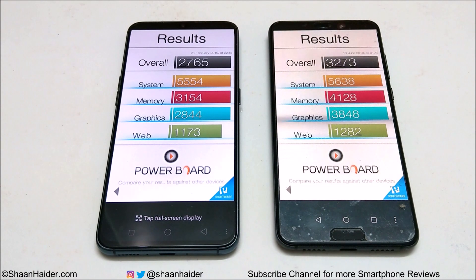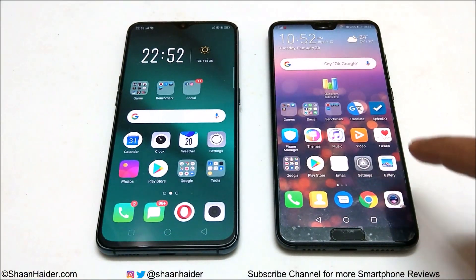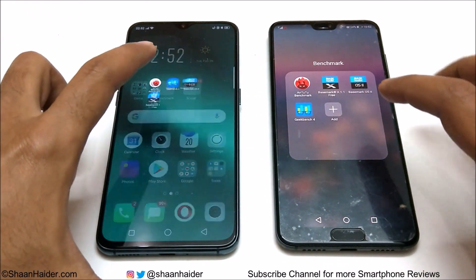In system and web browsing the scores are pretty much the same, but once again the difference is coming in GPU and also a bit in memory. Surprisingly, even though R17 Pro comes with 8GB RAM compared to 6GB RAM of P20 Pro, it's actually P20 Pro that scored more points in memory. So once again in this test the winner is P20 Pro.